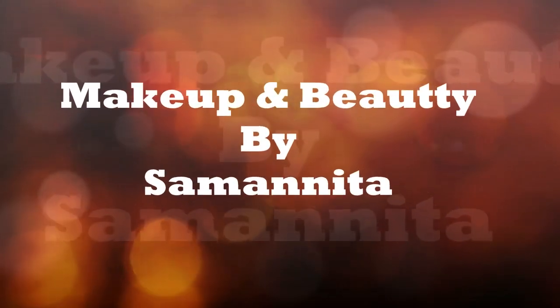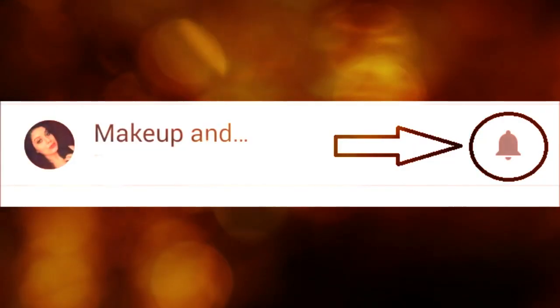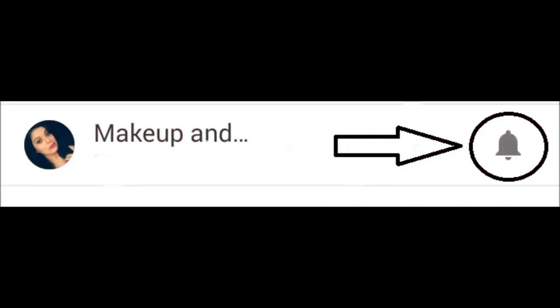Welcome to Makeup and Beauty channel. Please subscribe to my channel by clicking the subscribe button and don't forget to hit the bell icon to get all the notifications of my newly uploaded videos.